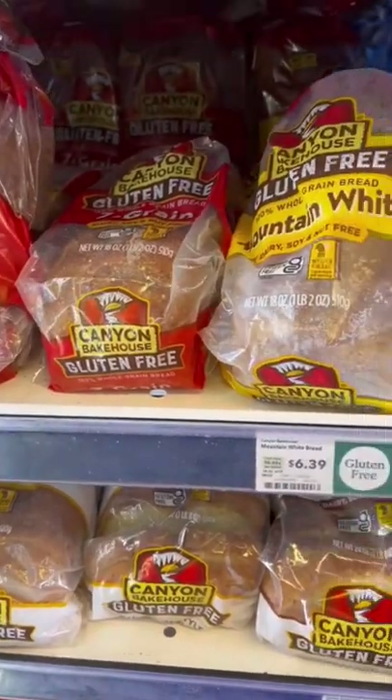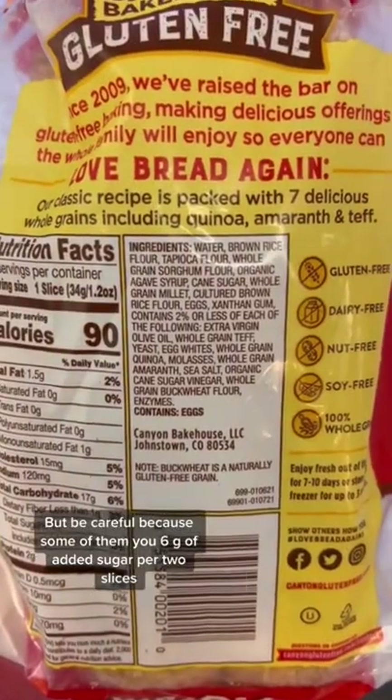Canyon Bakehouse is better because they use extra virgin olive oil, but be careful because some of them use 6 grams of added sugar per 2 slices.